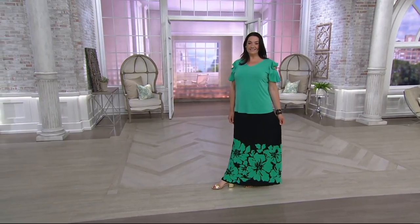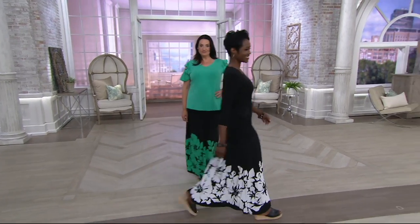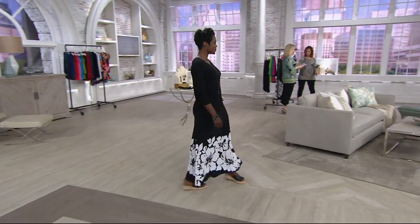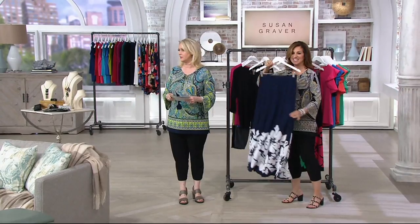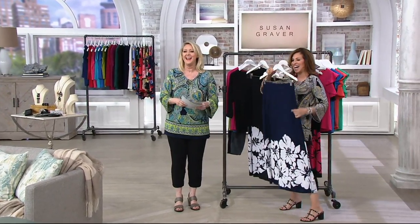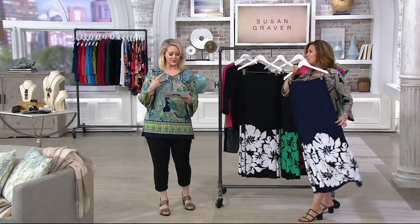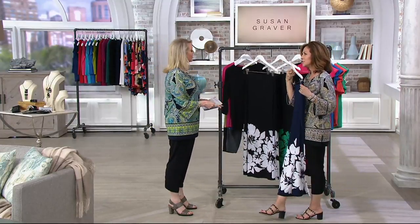I will tell you this — the length on the Missy is 25 and a half to 27 and a half inches on the skirt. Now that doesn't sound right — there's no way that's true. I was going to say that's the length of a top, but this is on the skirt. I would say on these skirts, it is longer — it is.